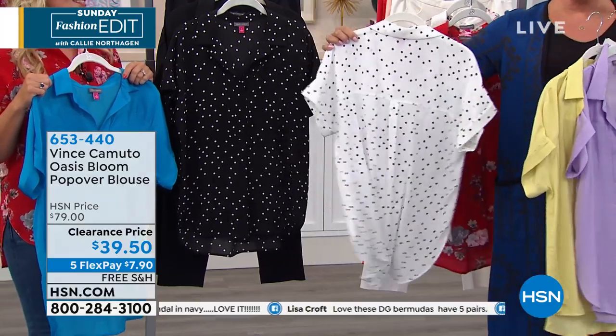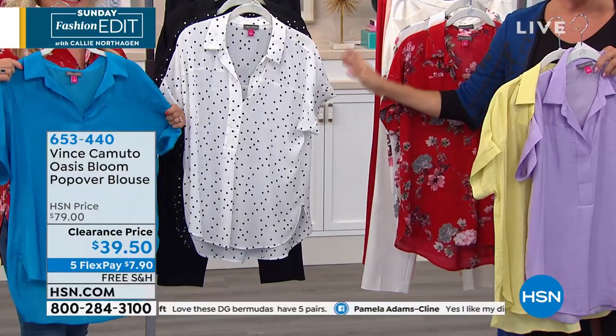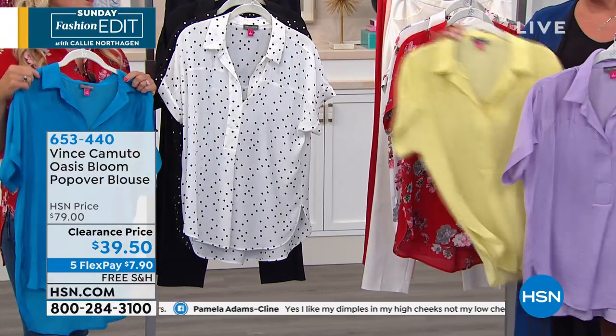You're going to get so much mileage out of this. These were $79, now $40 off — half price right now, on top of that free shipping.